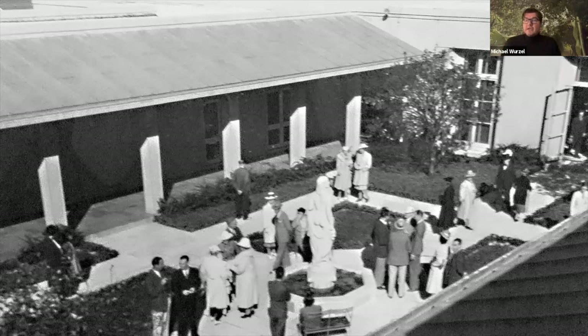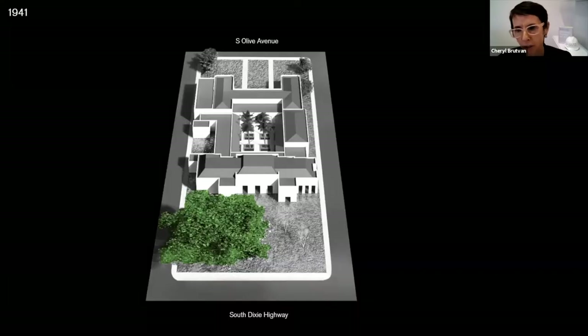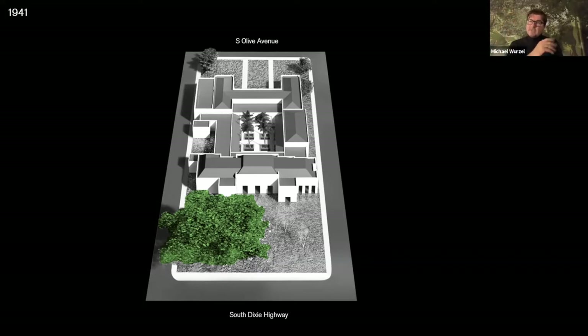Most art museums were located further north, and this was the only museum further south without air conditioning. As an art museum without air conditioning, one had to be quite careful about how the museum is ventilated. The colonnade is a very historic and classic device, particularly in subtropical and tropical climates — colonnades provide shade, and there was a clear sense of access and doorways that allowed cross-ventilation through the museum, which was absolutely crucial prior to air conditioning, particularly for the east-west breeze from the ocean.